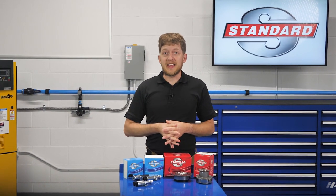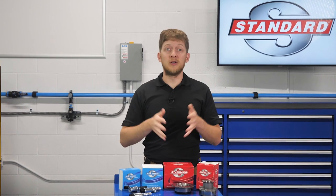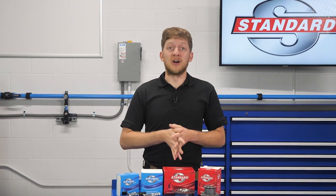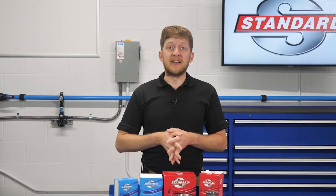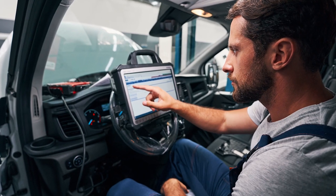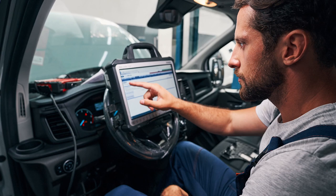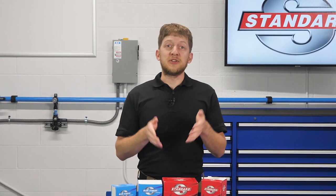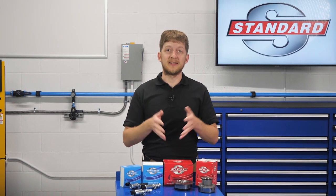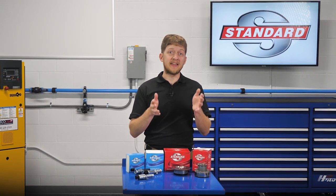There's a vehicle in your bay with a check engine light, and the customer states that they've been experiencing one or all of the following: a rough or unstable idle, abnormal engine noises, engine stalling, lack of power, or reduced fuel economy. The first step would be to connect your scan tool to the vehicle, perform a full system scan, and check for stored codes. Once you've done this, you find codes which are related to camshaft position or camshaft timing. It sounds like it's a variable valve timing, or VVT, issue.